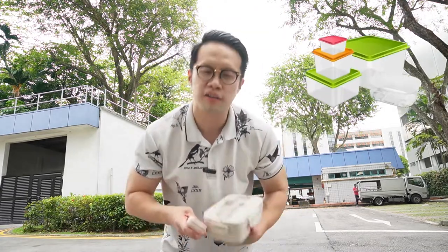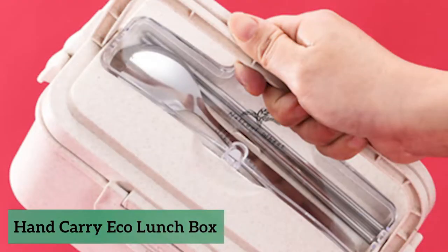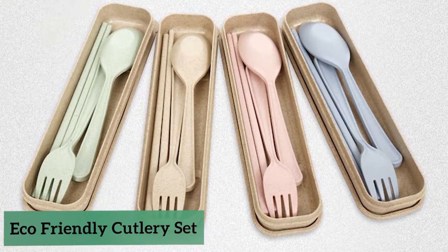When you go and take out your favorite food, don't use their plastic box and don't use their plastic carriers. Bring your own reusable lunchbox, or you can bring your own eco cutlery set. That means one plastic box is saved and one plastic cutlery set is also saved. Invest!